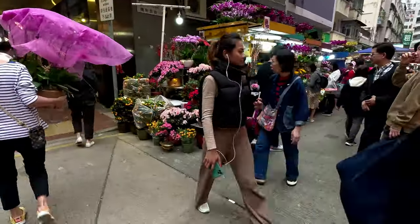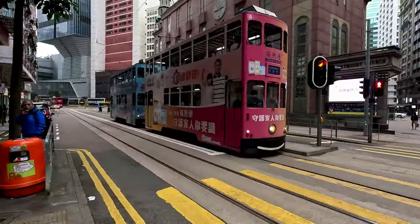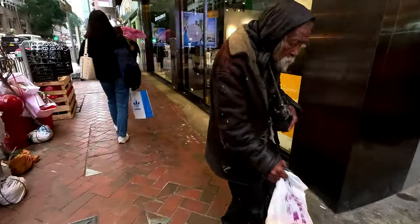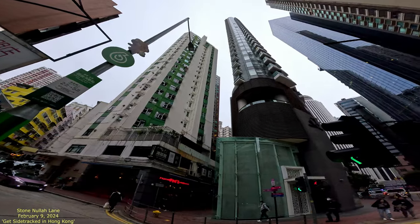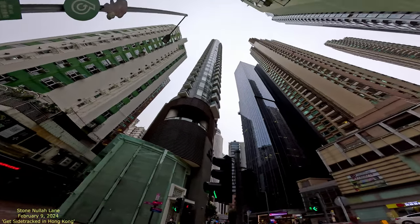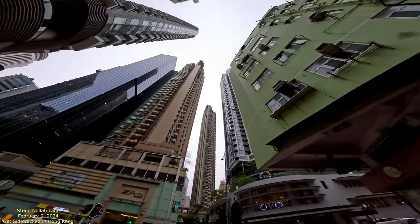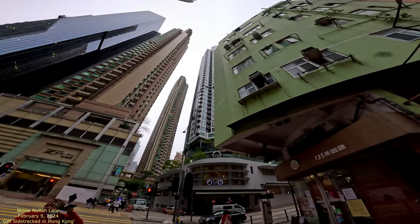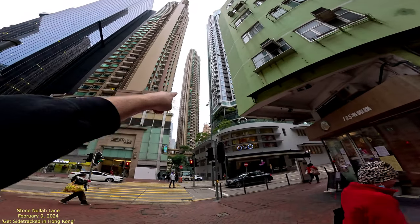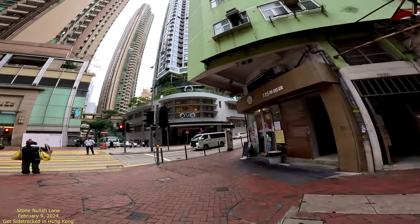Walking Hong Kong streets — double-deck trams going by, crowded streets of people, I love this town. On Stone Nullah Lane, the first thing we're going to do is just look up and capture all these cool looking buildings all the way around. Imagine living in that skinny little building right over there — we've got amazing views everywhere.